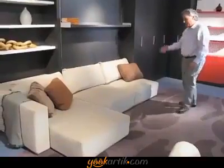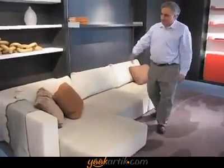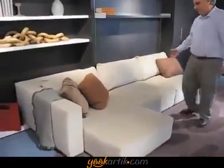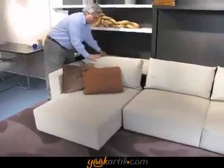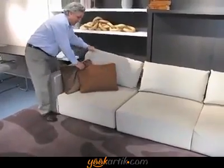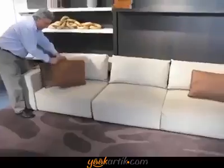This is a terrific sofa. It comes with a chaise lounge, or it comes just as a love seat — whatever you wish. You can put your headrest back, and then tuck your chaise away if you want just a straight sofa.